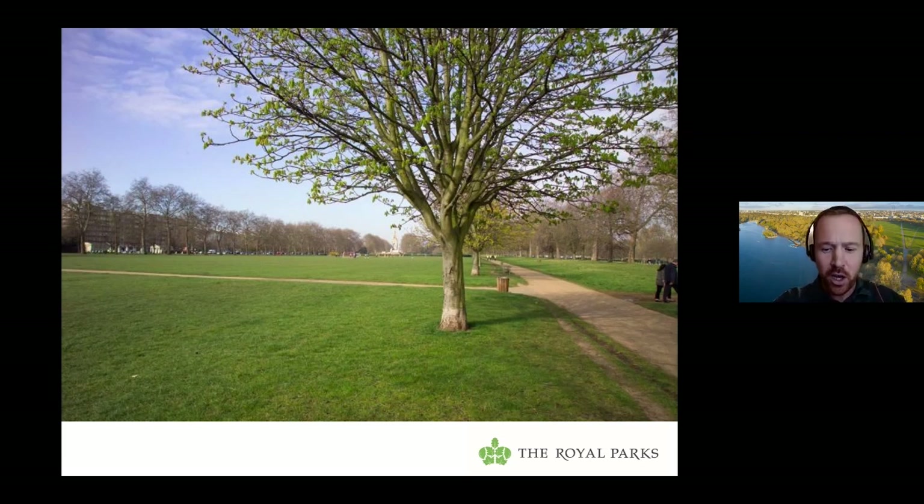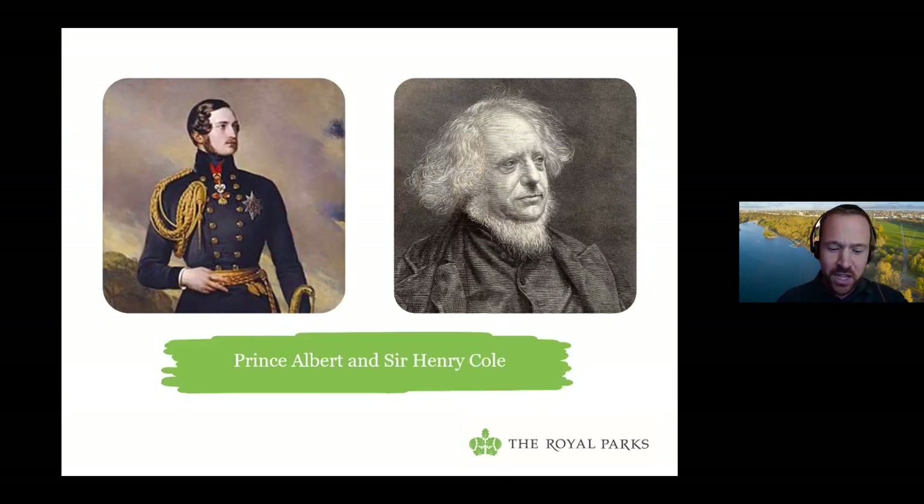It's particularly important to us at the Royal Parks because it took place in Hyde Park, and Queen Victoria grew up in Kensington Palace a short walk away. Her husband Prince Albert was one of the masterminds of the exhibition. One of the other masterminds, Sir Henry Cole, is buried in Brompton Cemetery, which is one of the other green spaces we look after in London. I'm going to focus on the Crystal Palace building itself, how it came about, and the role of Prince Albert and his colleagues in making it happen.